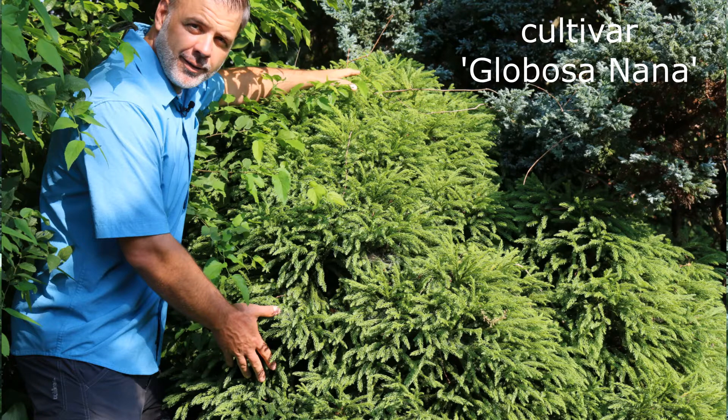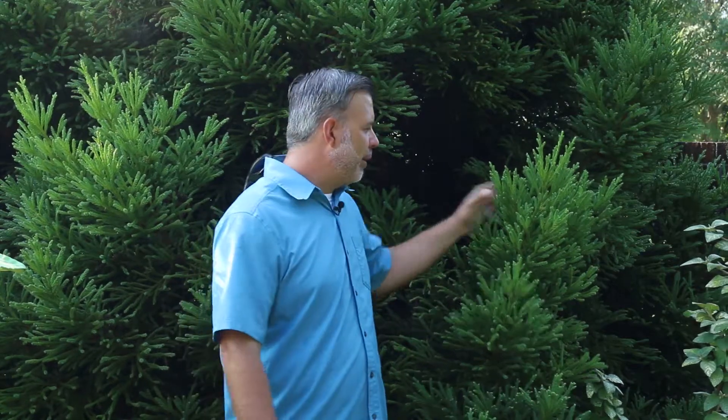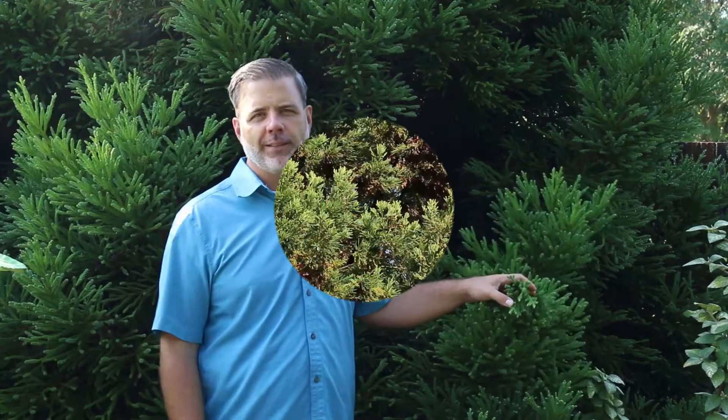There's a cultivar like globosa nana, which means it's round like a globe, and that one's a little bit smaller. There are also smaller pyramidal ones like the one behind me. So seek out Cryptomeria japonica — there's a lot to know about this plant. It's a great evergreen conifer for the home landscape.